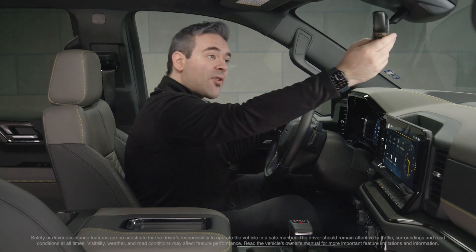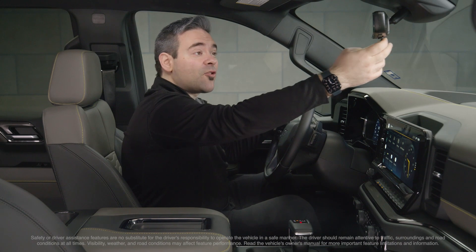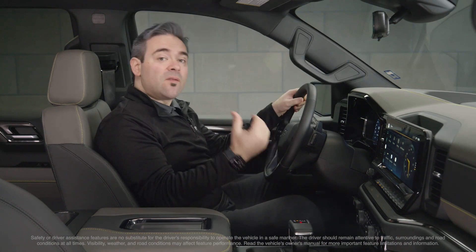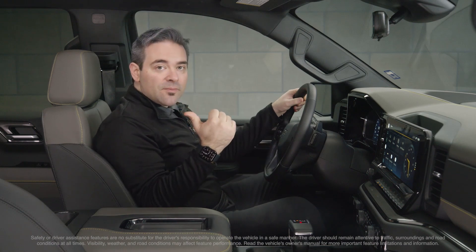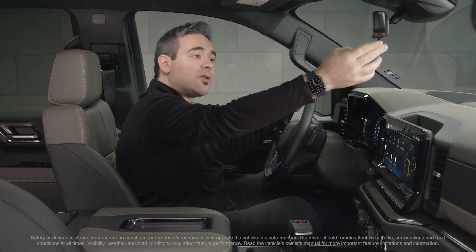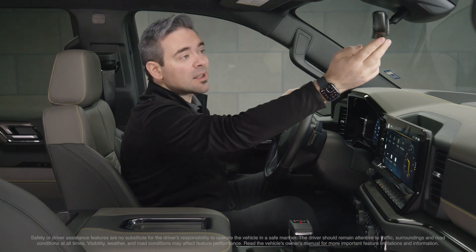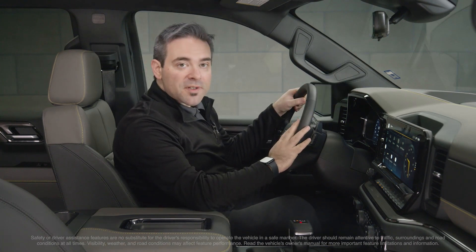The available rear camera mirror right up here provides incredible rear visibility with an awesome real-time streaming video image of the road behind you. It can be adjusted up and down, zoomed in or out, and brightened or dimmed to suit your individual preference.